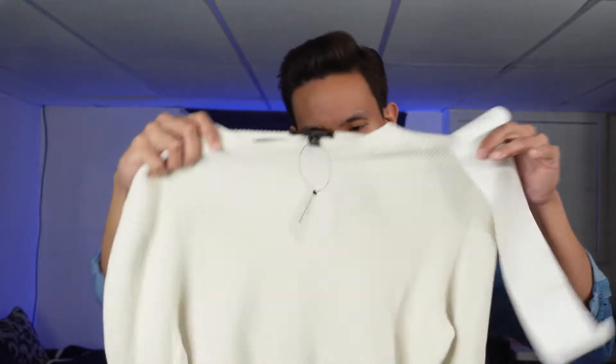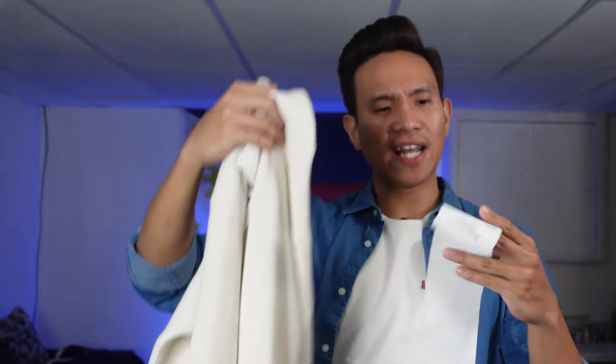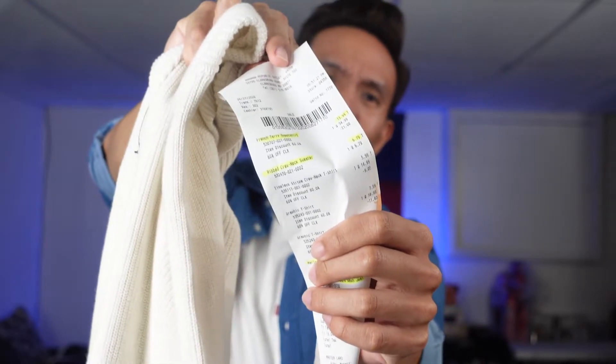Next we're going to the Banana Republic stuff — I definitely bought a lot of items from them, so we'll go down the list. I stopped by the Banana Republic outlet store and my first item from them is called a rib crew neck sweater. It's an oatmeal color and I got this one for only six dollars and seventy-nine cents.